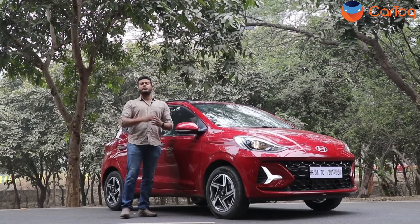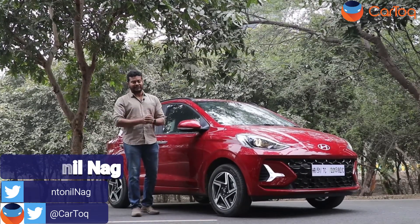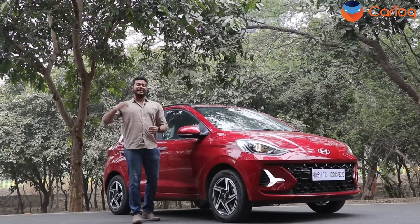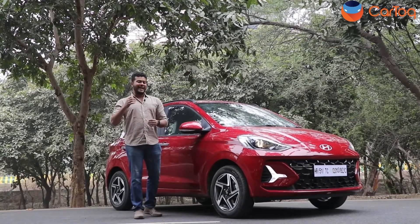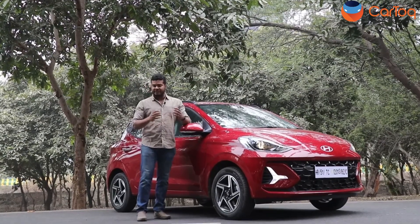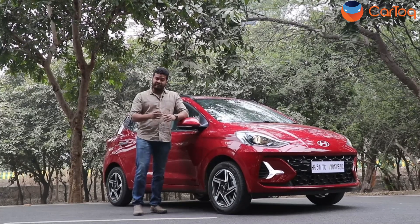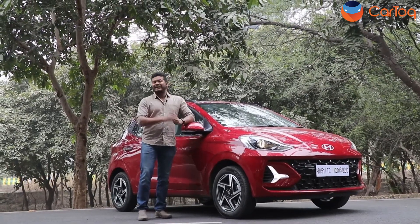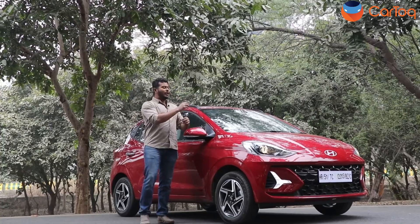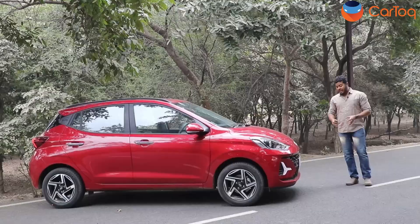Even though SUVs are becoming much more popular in the Indian market, hatchbacks remain the favorite of Indian buyers. Hyundai, which claims to be one of the highest sellers of SUVs in India, gets a major chunk of sales from a hatchback — the Hyundai Grand i10 Neos. This is the updated version that Hyundai launched only a few days ago, and it comes with a lot of changes visually and feature-wise.